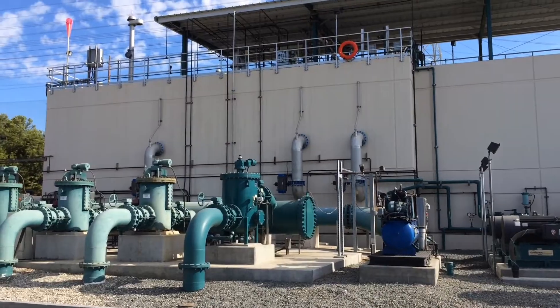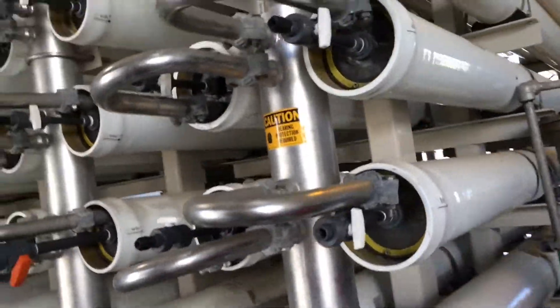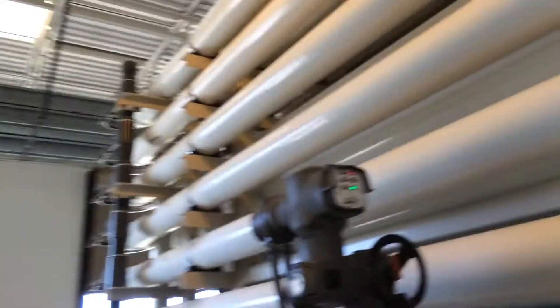This is where they put ozone in the water to start the purification process — that's the first step. Then it moves to the reverse osmosis center, where high pressure is run through these large reverse osmosis filters to remove all the smaller particulates.